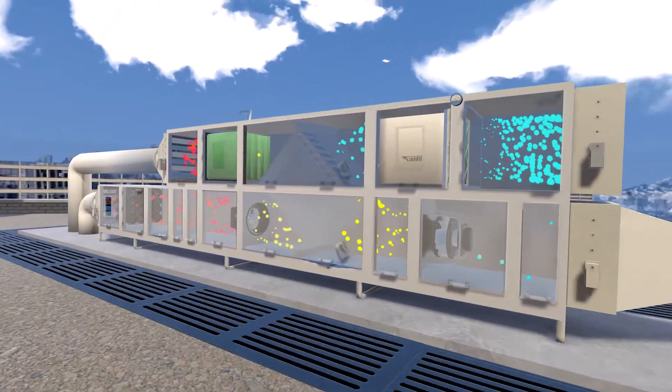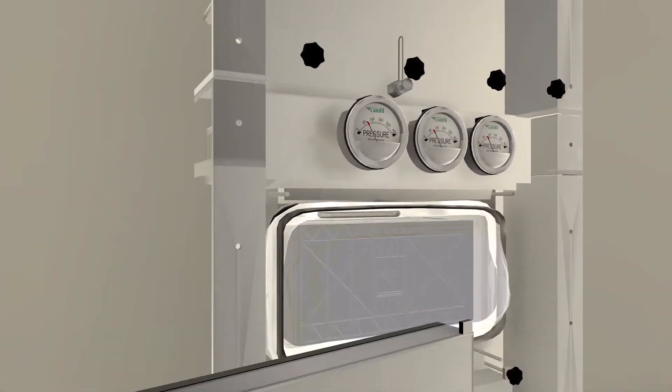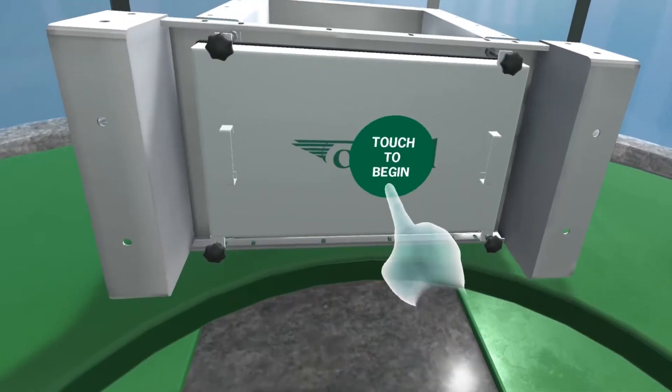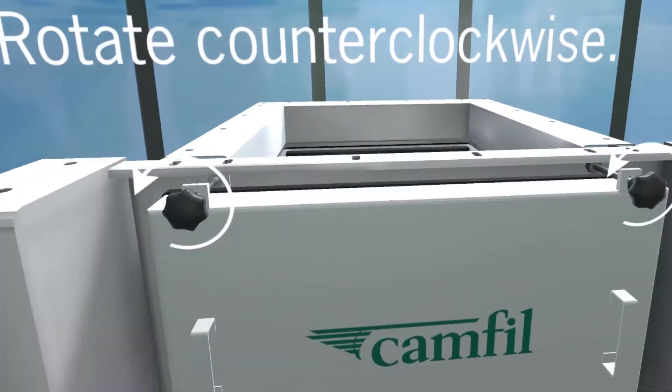CAMFIL, a Swedish multinational, approached MERSUS with a challenge. We want our customers to take our product and we want to take their hand and really guide them through the process of the delivery of the product, the installation of the product, the lifetime of the product, and then also the end of life of the product when they have to change it out.